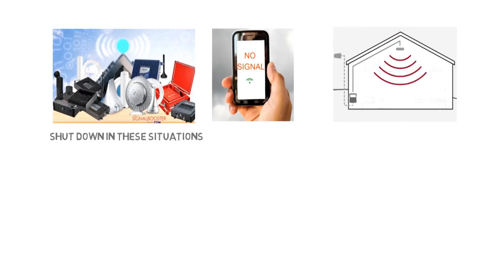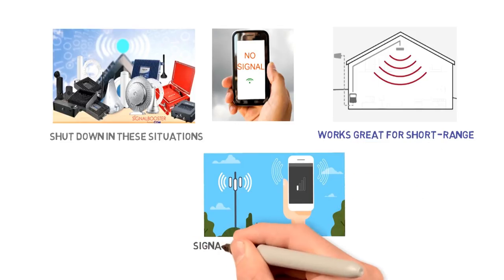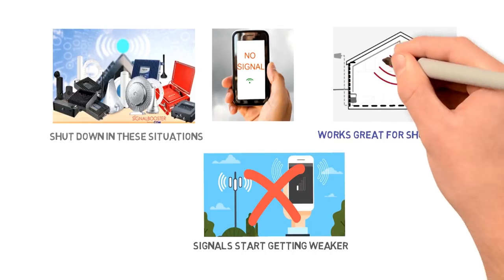The indoor antenna could be improved to a further extent. It works great for short range, but once you start going far away from the antenna, the signals start getting weaker. In short, the antenna doesn't perform well with concrete walls or any blockage.